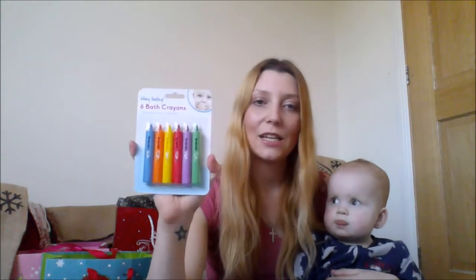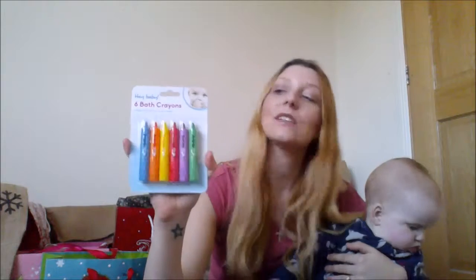Next thing is these bath crayons. I've had to throw a lot of the bath toys away just because they're getting really, really old, so we're in need of some new things. I thought that this would be fun for Mabel and it was £1 from Poundland. Next thing for the bath is this Grow and Play Little Swimmers dolphin. You wind it up at the bottom and it flaps its tail and swims through the water, and that was £1.50 from Sainsbury's.